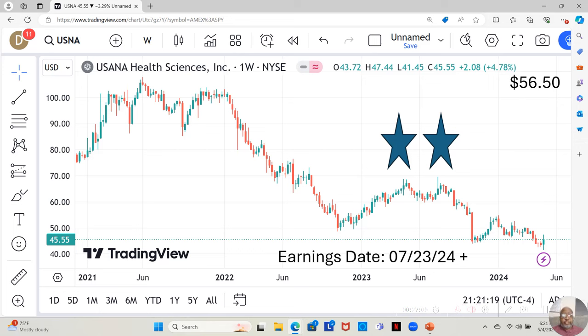USANA Health Sciences is a two-star. They have an earnings report dropping July 23rd. They're currently at $45.55 a share, and Yahoo analysts estimate them moving up to $56.50 a share in the next 12 months. This last week was a positive week, but they've sort of been in a sideways pattern for the last three weeks. We want to see if they continue to go down, continue to go sideways, or start to move up in these next upcoming weeks.